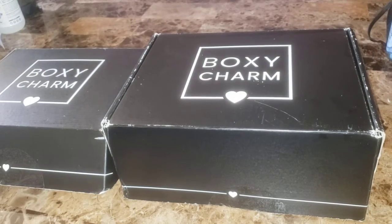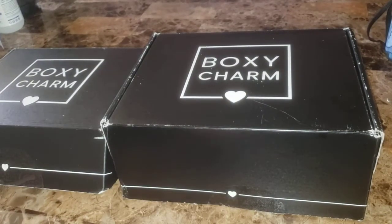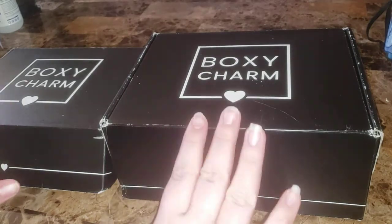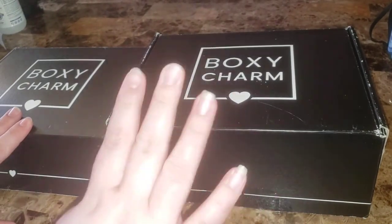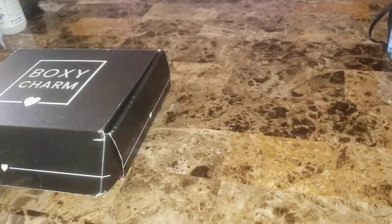Hey everyone, it's that time again — Boxy versus Boxy. I got two different sized base boxes this month, so we'll get into the smaller one first.